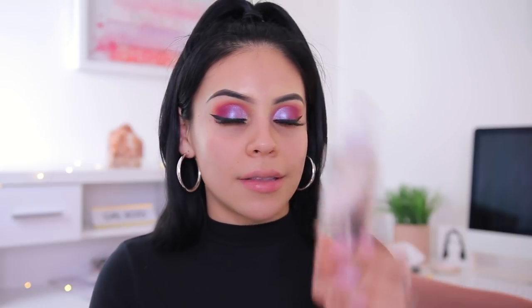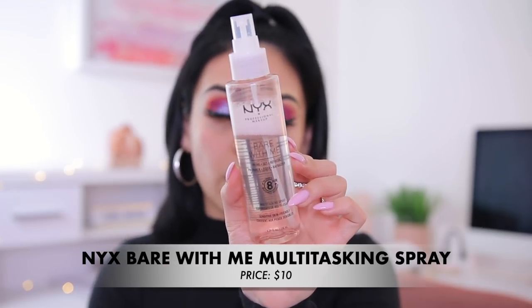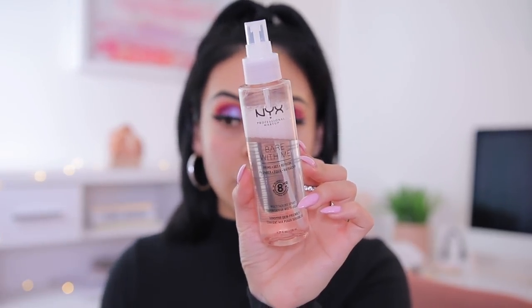Lashes are on. They are a little more on the dramatic side but very wispy and not too much. Now, my favorite part — the skin. I'm going to start by prepping with a little primer water. This is the NYX Bear With Me Prime Set and Refresh Primer Spray. You can use this before makeup, during to refresh, and after as well, which is really nice. I usually cover my eyes when I spray just so the eyeliner or eyeshadow doesn't smear.